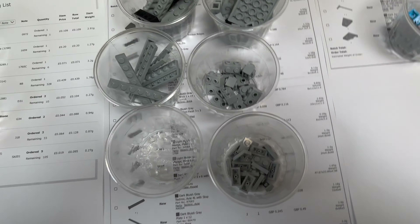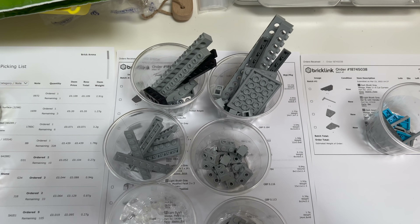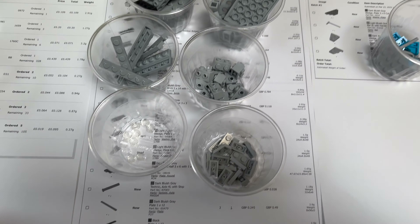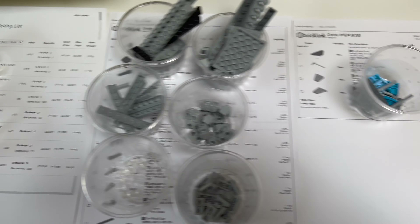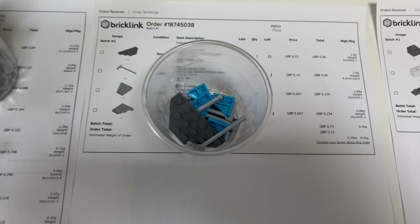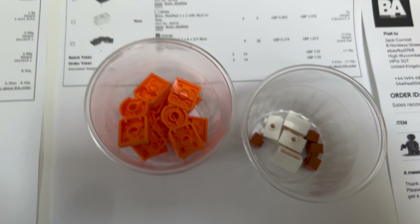Then we've just got a small order for a few used and new pieces, and then we've got what is actually the largest order of the day in terms of lot count — can't remember exactly how many lots, but not a significant number. Another small order for various parts as well.